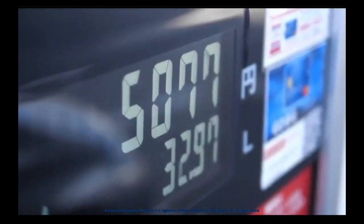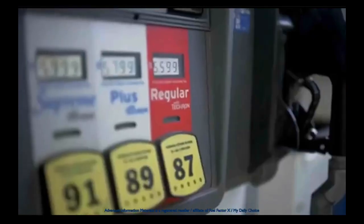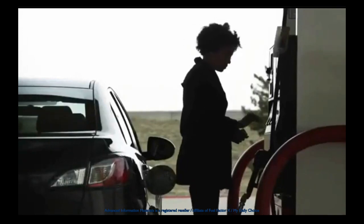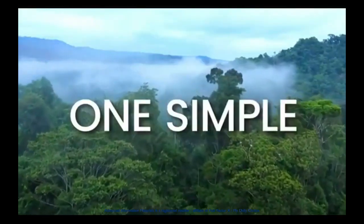Have you been spending too much money at the pump lately? Gas prices are hitting record highs almost daily, causing financial pain at the pump for millions. What if we told you there was a way to save money on gas, drive farther, and protect the planet with one simple solution?